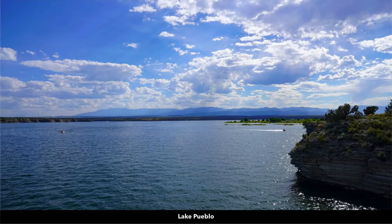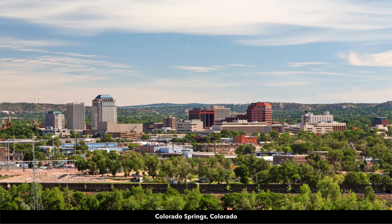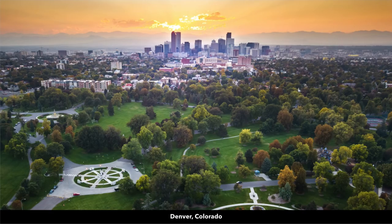Lake Pueblo is over 4,600 surface acres. You're about two hours to Colorado Springs, which has a population of around half a million. And then you're about three hours to Denver. Denver is the largest city in Colorado, and the surrounding metropolitan area has a population of over a million. There's also an international airport in Denver.